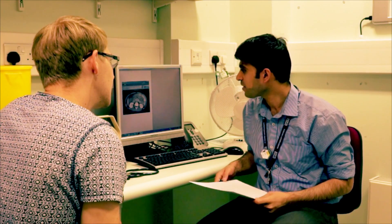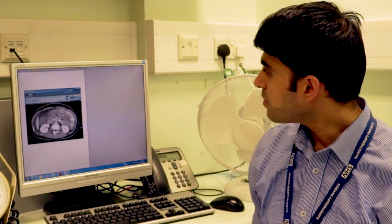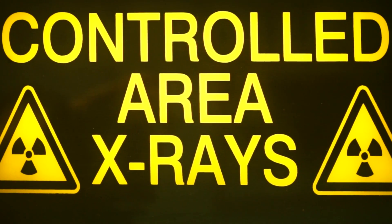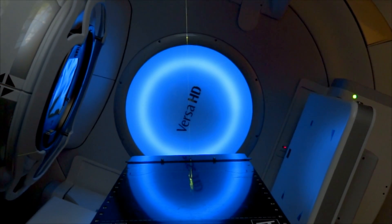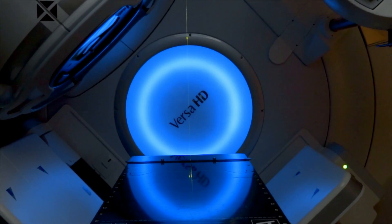Radiotherapy is just one of many treatments that your doctor may recommend, either on its own or as part of a combination to treat your cancer. It is a treatment using ionizing radiation or high energy x-rays, which works to destroy the cancer cells in a treated area. The process does not make you radioactive and is safe for you to be around others, including children.